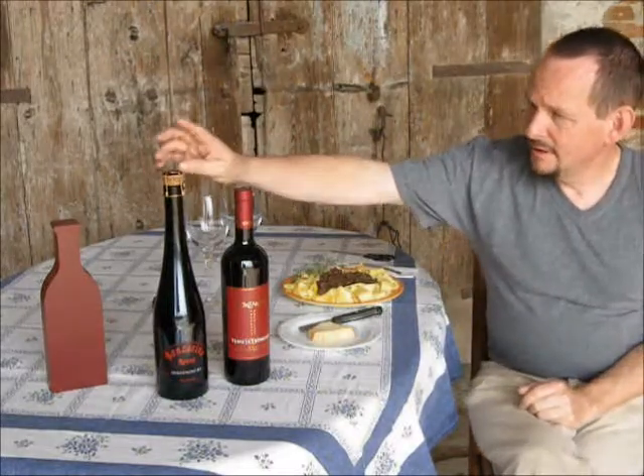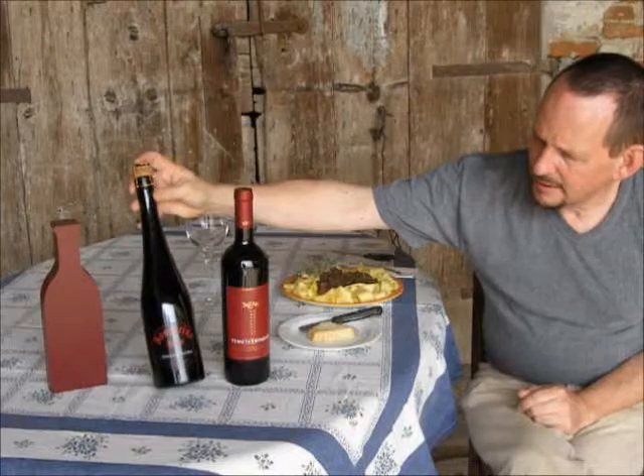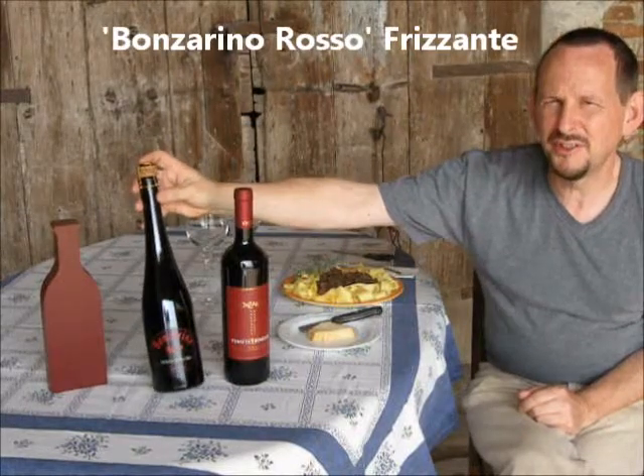Hello again and welcome to another WineWordItaly review. Today I'm going to review the last two of the series of Tenuta Manzaro wines that I was given by Professor Francesco Lambertini. We've saved the best till last, possibly. First of all, we're going to look at this one here, the Bonsarino Rosso.